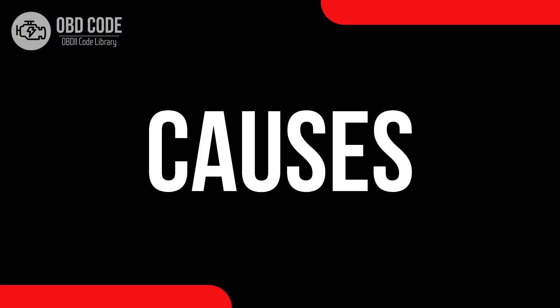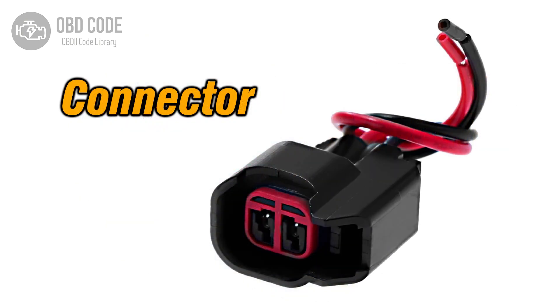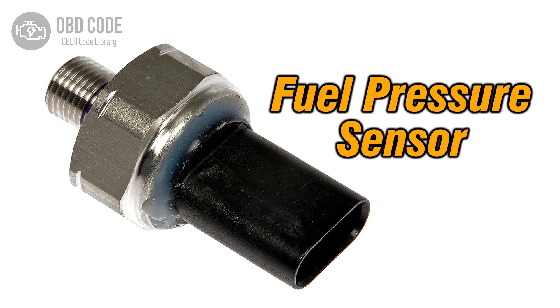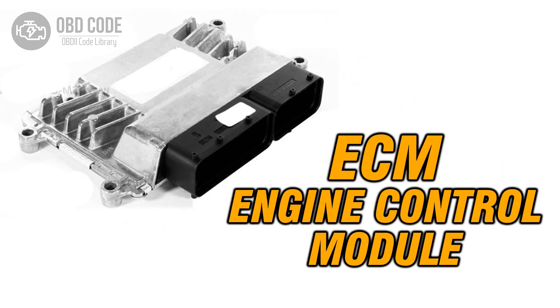Causes of the code P0001: 1. Faulty fuel volume regulator. 2. Wiring or connector issues. 3. Fuel pressure sensor problems. 4. Fuel system issues. 5. Engine control module (ECM) problems.